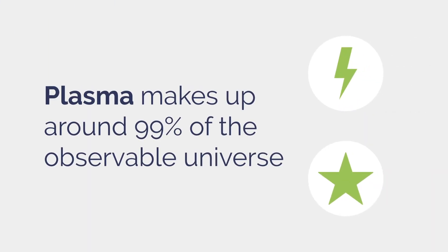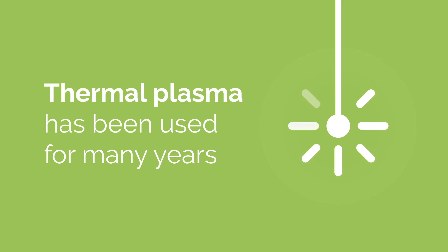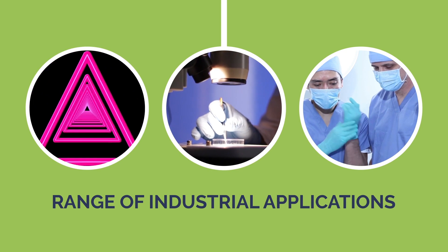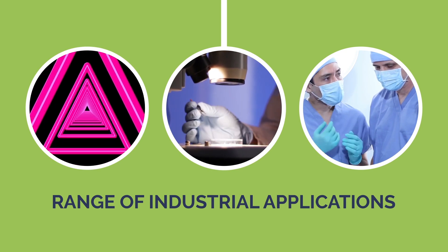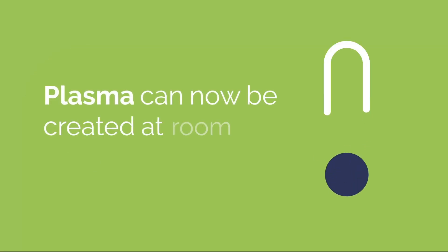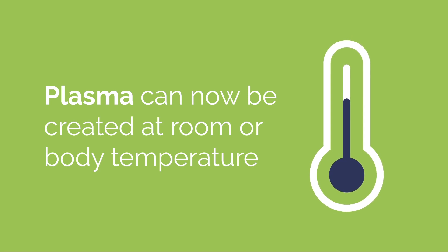Plasma makes up around 99% of the observable universe, such as stars and lightning. Scientists have been able to generate thermal plasma for years, at high temperatures, for use in a range of industrial applications, including sterilising surgical instruments. But recent advances in science now mean plasma can be created at room or body temperature, enabling it to be used in many more applications.